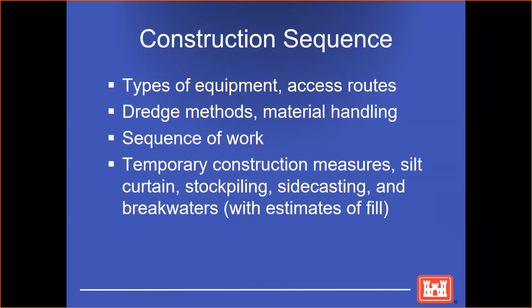When writing a narrative about your construction, or also in depicting drawings, it's important to show the construction sequence: types of equipment, whether you have to build an access route down the bluff, dredge methods such as hydraulic or mechanical, material handling, the sequence of work, and temporary construction measures such as stockpiling, a temporary breakwater, any side casting, or silt curtains.